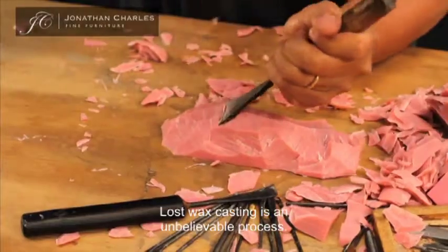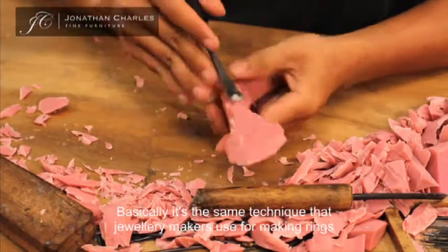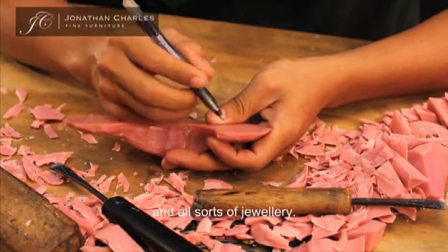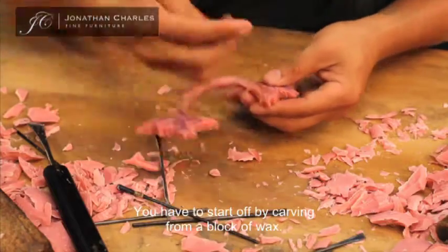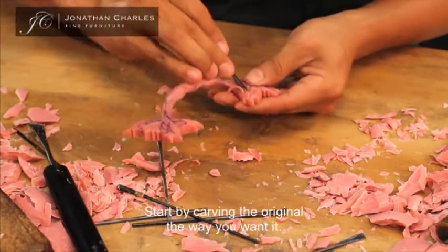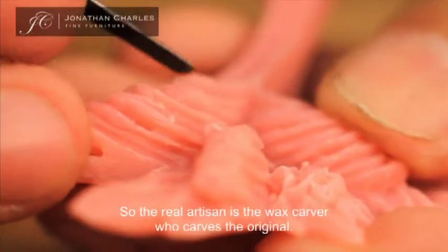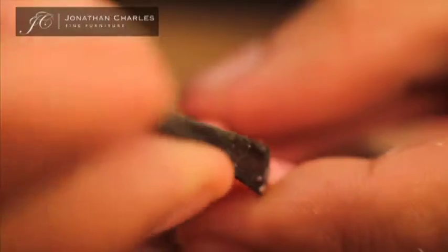Lost wax casting is an unbelievable process. Basically it's the same technique that jewellery makers use for making rings and all sorts of jewellery. You have to start off by carving from a block of wax, carving the original the way you want it. So the real artisan is the wax carver who carves the original.